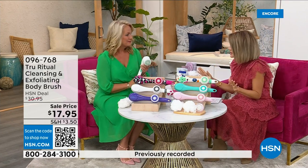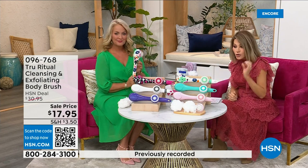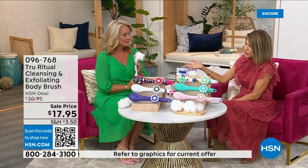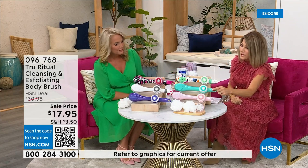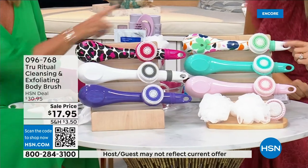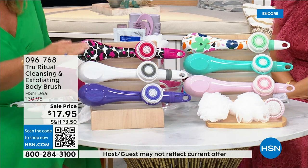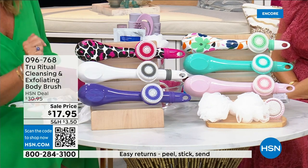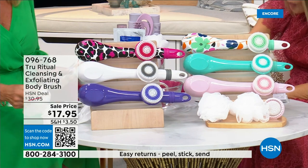For under four dollars you get home a cleansing system, so you just choose your color. We have it for you in light pink, turquoise, floral, leopard, white, and ultraviolet. It actually comes with four heads.